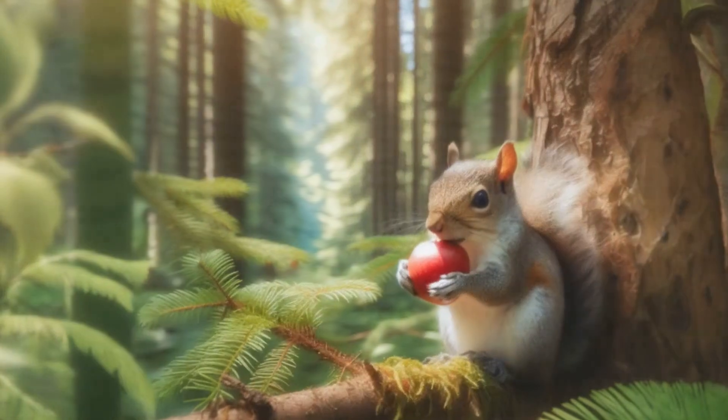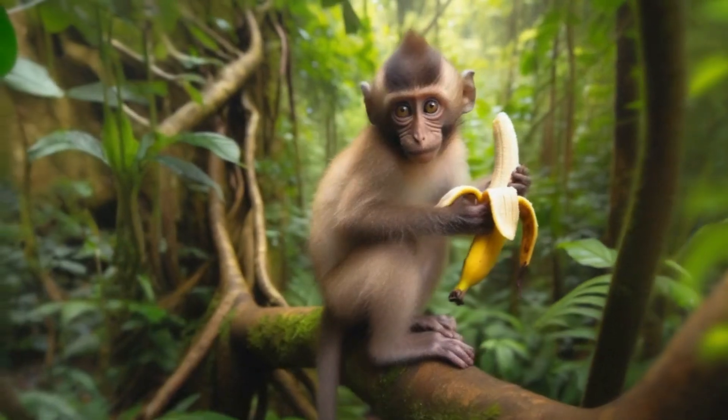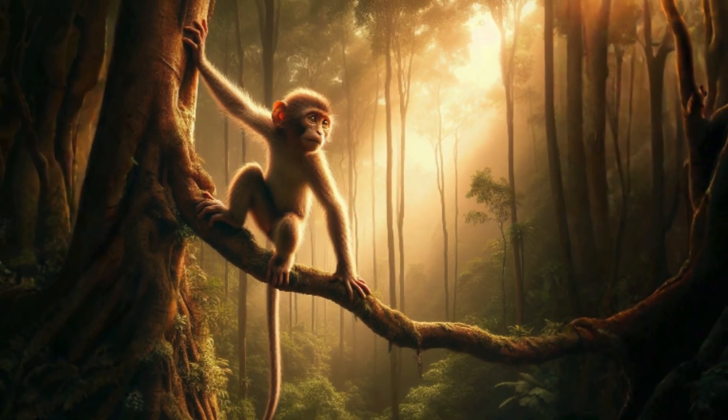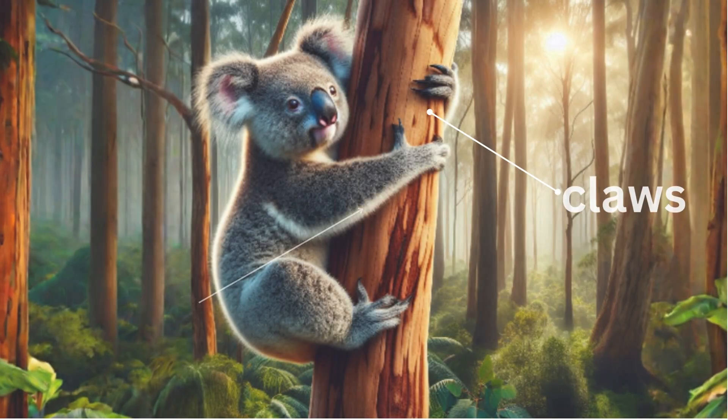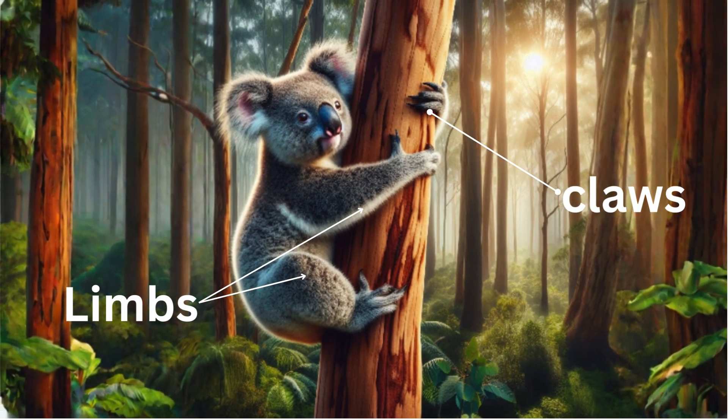Arboreal animals eat fruits of trees and spread their seeds here and there. They can easily defend themselves from their enemies as they live at height on a tree. They have long and strong limbs with sharp claws to climb the trees.